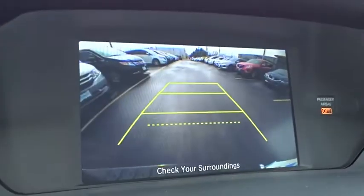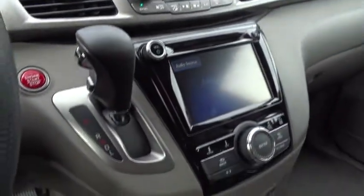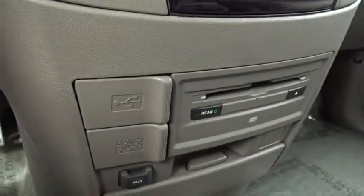Trip computer, entertainment system, remote keyless entry, brake assist, tachometer, overhead console, panic alarm, tilt steering wheel. Your new ride is just a phone call away.